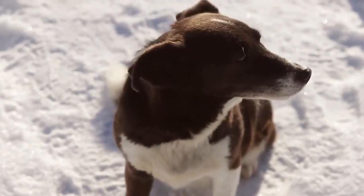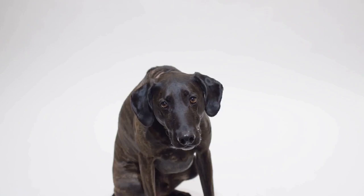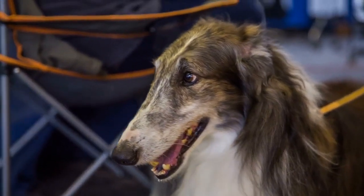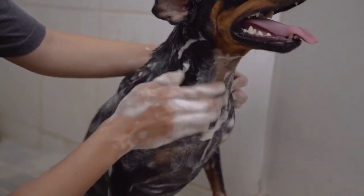Greyhounds are popular as family pets. They are the perfect pet that you need, and that's why you need to take care of them. Keeping them clean is also an important task. For that, you need to find the best dog shampoo for greyhounds.